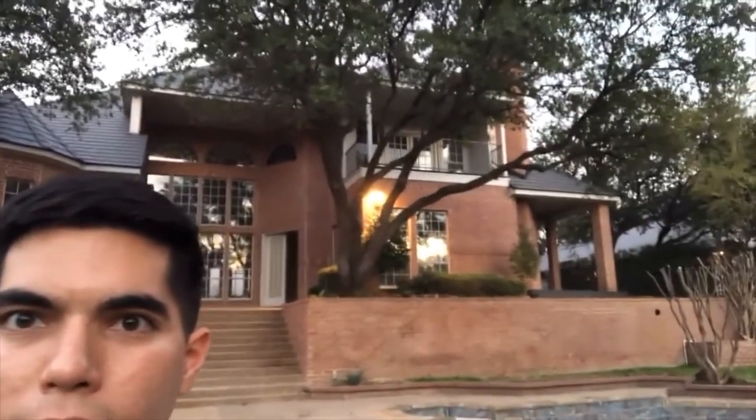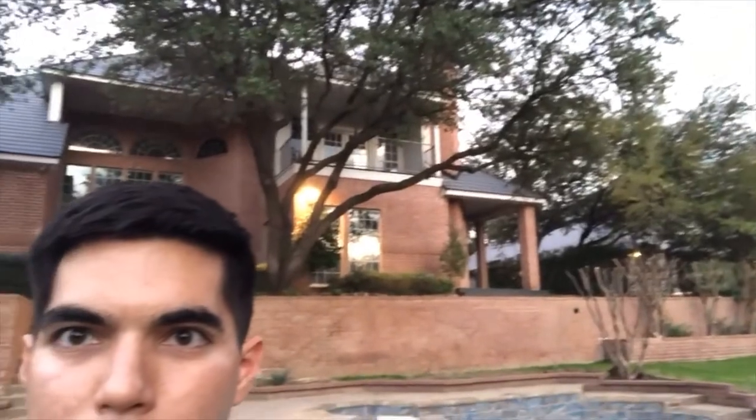Hey everybody, signing off here from beautiful Colleyville, Texas. It was a real pleasure having John come out and show us his new flip. The big focal points were obviously the pool, the balcony, and so many different amenities — so much history. Behind us is the little canal, and there's a private sidewalk as well. It's been great being here in Colleyville — really enjoyed this one and we'll talk to y'all soon.